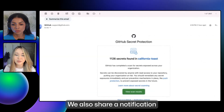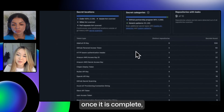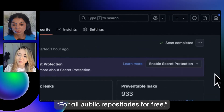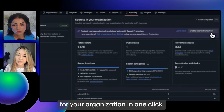We also share a notification when the report is complete so that you can navigate back to it, and you have some additional options once it is complete, like downloading as a CSV so you can discuss it with your team. And when you're ready, you can enable for all public repositories for free, or you can also enable secret protection and purchase it for your organization in one click.